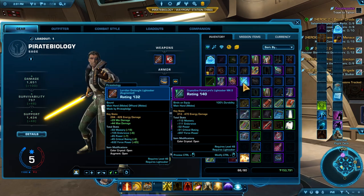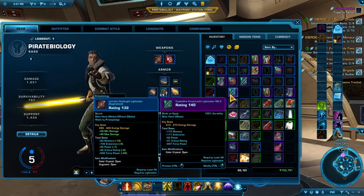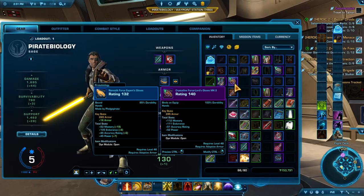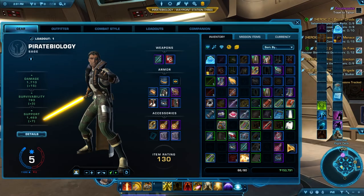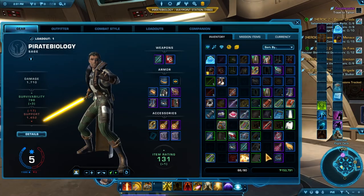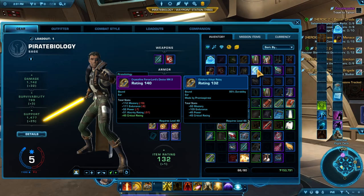I have a couple of lightsabers — have a spare — so I'll place this one here and sell this one. Got some gloves. A little bit of increase in my stats. Don't like losing credits, but that's all right.